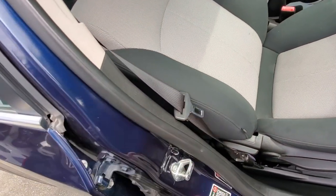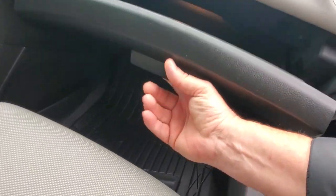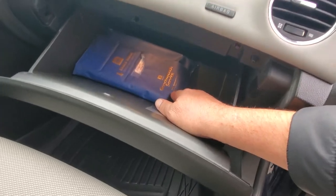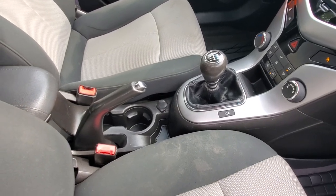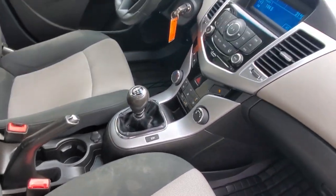This vehicle is a non-smoker, non-doggy — it doesn't have any bad smells or odors. Really nice little cloth upholstery, good thick bolsters on there. It's got some all-weather rubber floor mats, and look at that — it's got the original owner's manual in there. It looks like it's originally out of Coquitlam. It's got a six-speed manual transmission and a parking brake.